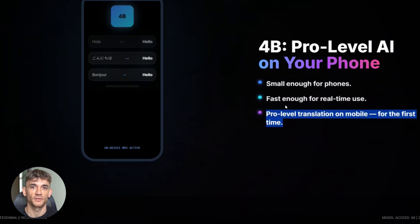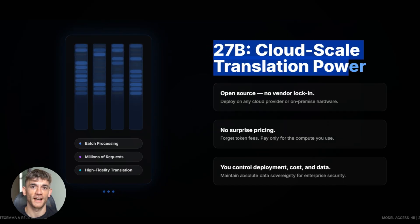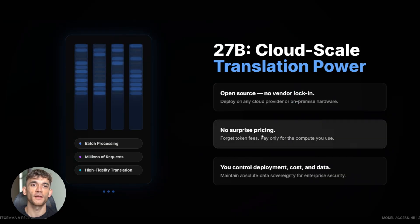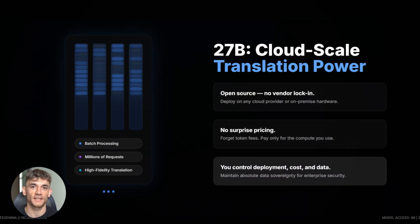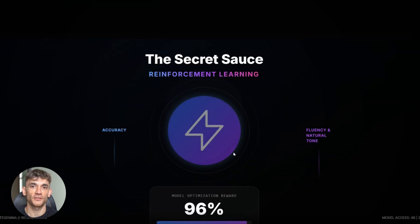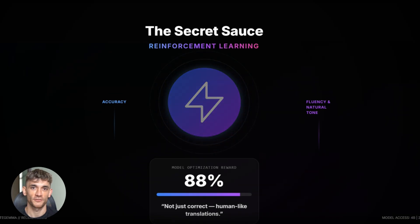For cloud deployments, the 27 billion model is a beast — high-fidelity translation, batch processing, handle millions of requests, all with open-source code and no vendor lock-in. The reinforcement learning step is what really sets this apart. Most models stop at supervised learning, but Translate Gemma goes further. It learns what makes a good translation — not just accurate, but natural, fluent, the way a human would say it. That extra polish makes a massive difference.